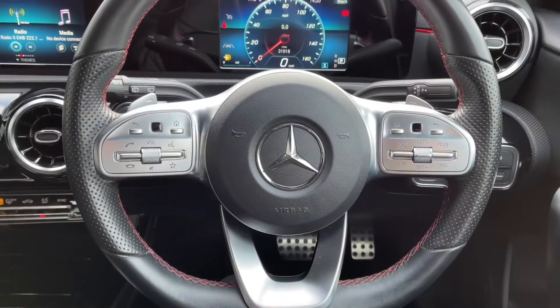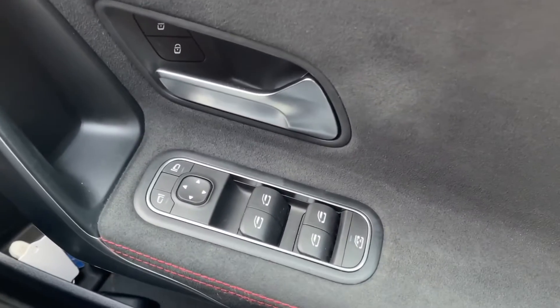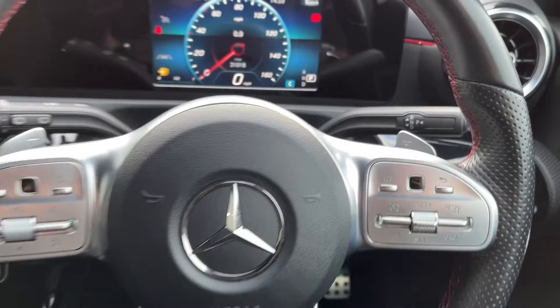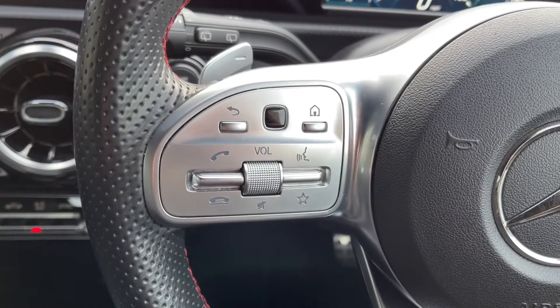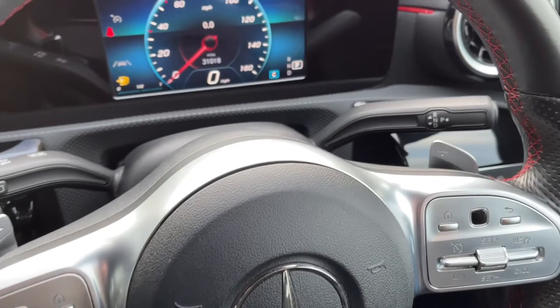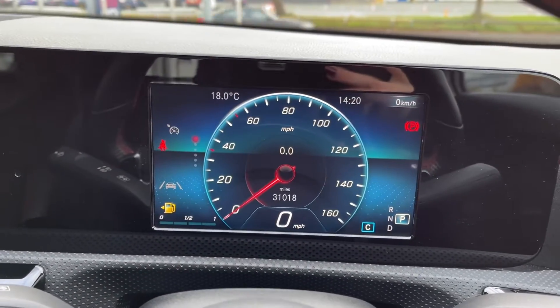Heading back inside to show you some more of the interior features — the car does boast electric windows all around the vehicle along with electrically adjustable door mirrors. Your electric parking brake and auto lighting is found behind the steering wheel, which is in fact multifunction. You've got your volume and voice controls on the left and your cruise control and speed limiter on the right. The car does boast paddle shift gears alongside the gear selector, which you will find behind the steering wheel for easy access.